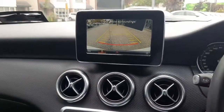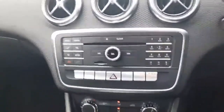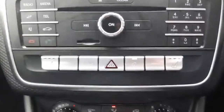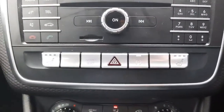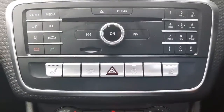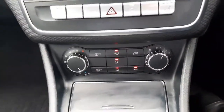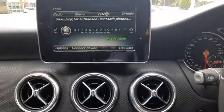We have a reversing camera with directional lines, heated front seats, and dynamic select which allows us to change the driving style of the vehicle. You'll also see the green light for our Eco Start Stop, air conditioning, and a toggle to navigate through the infotainment system.